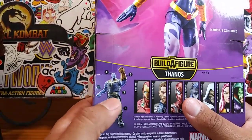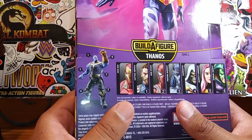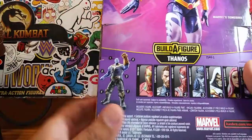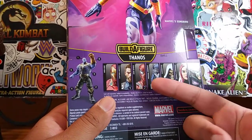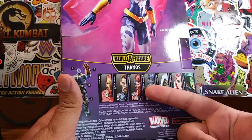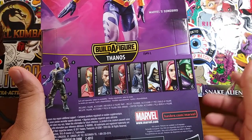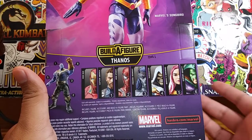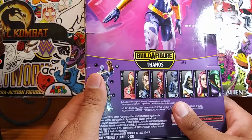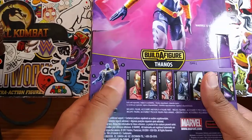She was actually part of the Thanos build-a-figure wave, which was an okay wave. I'm not going to say it was a bad wave but the build-a-figure was not that great — this was the purple Thanos. Luckily I didn't buy any of these figures, even though I wanted to pick up Proxima Midnight. She's really expensive right now — like 40 dollars — and nobody really cared for her at first, but when Cull Obsidian, Ebony Maw, and Corvus Glaive came out they needed her to complete the collection, so her price went up.